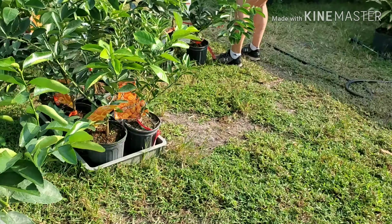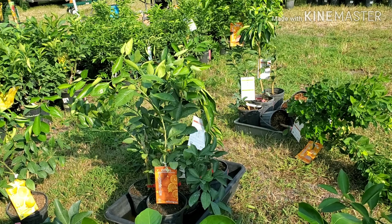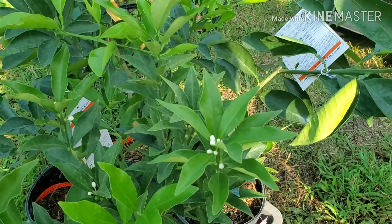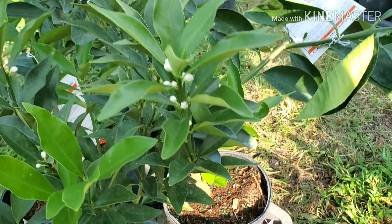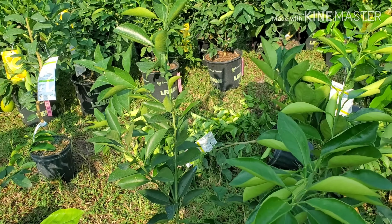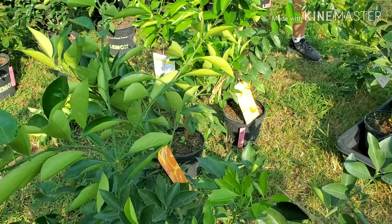Navel oranges, kumquats, lemonades, and little oranges. Is there a clearance section? Everything here looks so beautiful and healthy. Any time you see a white flower, that's the one to buy — that's your fruit coming. This is a kumquat. These are at a price where you can make gifts out of them — my girlfriend gave them as Christmas gifts last year to our family and they loved it.